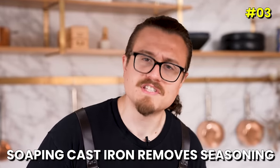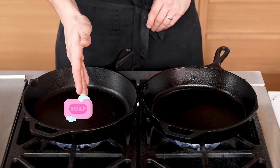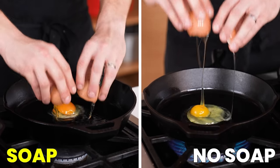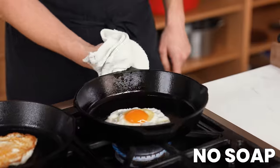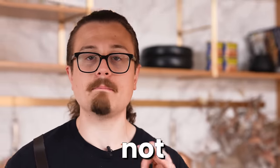Myth: washing cast iron with soap removes the seasoning. A little rinse with soap after cooking — I don't think it's going to ruin the seasoning, but let's test it. We have two pans: this one has been washed with soap, this one has just been rinsed with hot water, no more, no less. The perfect way to test a cast iron pan's seasoning? Frying an egg. We're going to oil both of these up and add one egg to each pan. They're both frying pretty much the same. The one cleaned with soap is already loose. And the one not washed with soap does the same thing. If you build up a proper seasoning, it does not matter. Clean your pan. Maybe don't let it sit in soapy water for days and weeks — but myth busted.